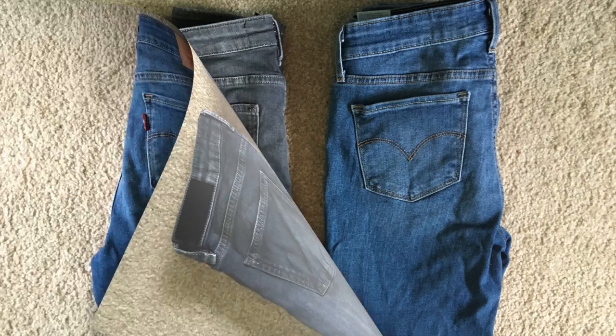Two pairs of jeans. Normally I'd be wearing one pair to travel in, or alternatively I'd wear a skirt and tights.